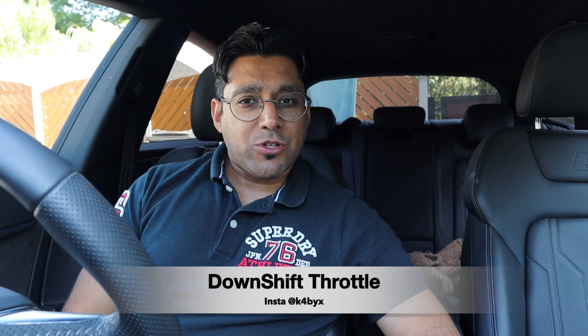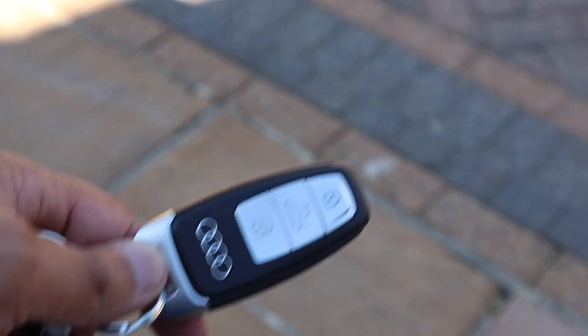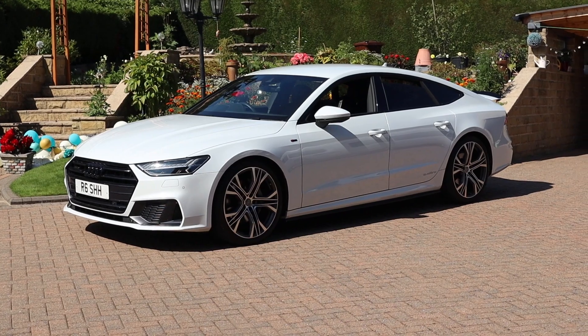Hey guys, welcome back to the channel. Today you're joining me in my Audi A7. I've now had this car for about a year and done about 9,000 miles, mostly commutable miles from home to work as well as some long-distance trips. In this video I'm going to talk you through how the car has been, things that have gone well, one major issue that could have really messed things up, and overall what the MPG has been like.